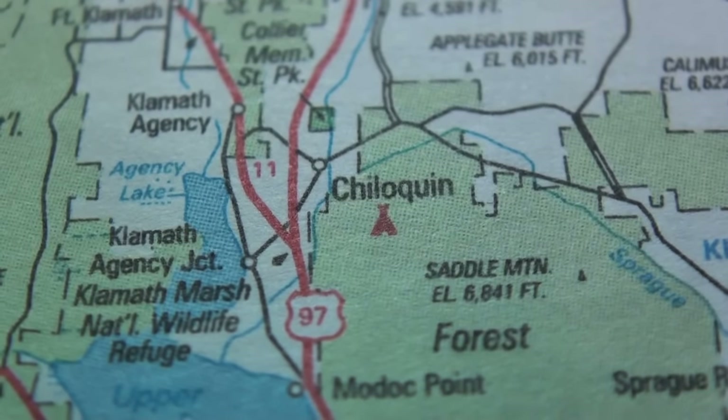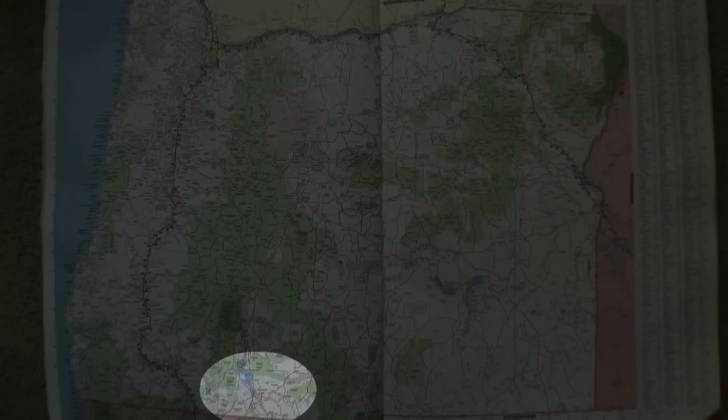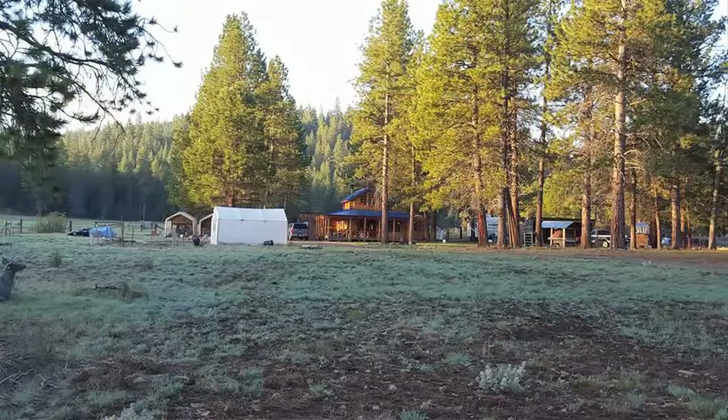Chiloquin is about four and a half hours south of Portland and 30 minutes north of Klamath Falls, on Dave's personal ranch, the Painted Bow Ranch. It's a beautiful ranch — I've been there before — and it's an open area, really pretty country. You'll be required to bring camping gear, food, a cooler with water, and all your camping supplies — whatever you need will be up to you to decide.